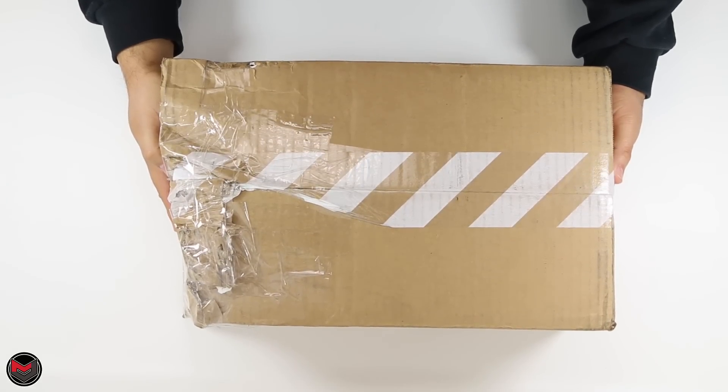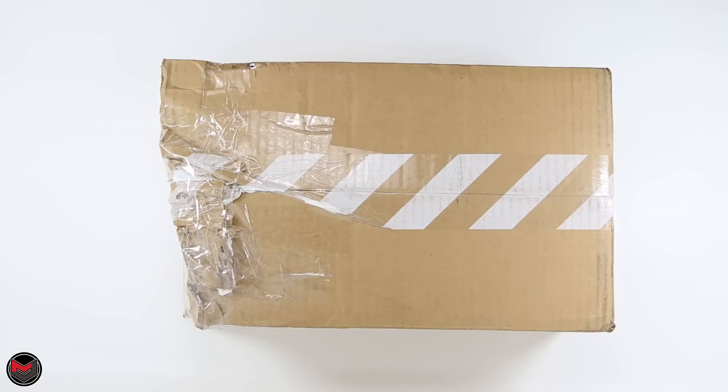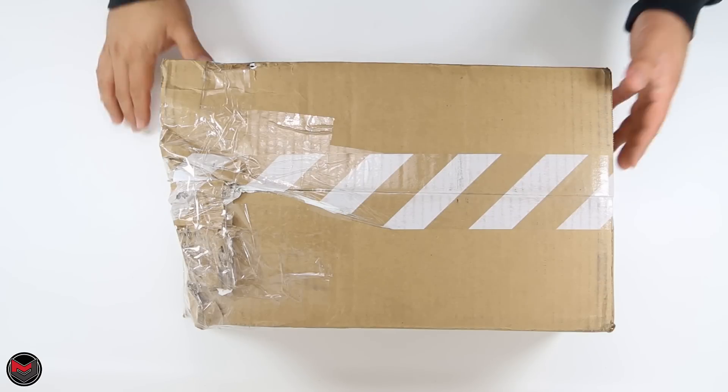I don't understand. What is this? So I received this package from the UPS man and I'm home looking at this package, looking at the guy as he drives away, and I'm like, what the f***?